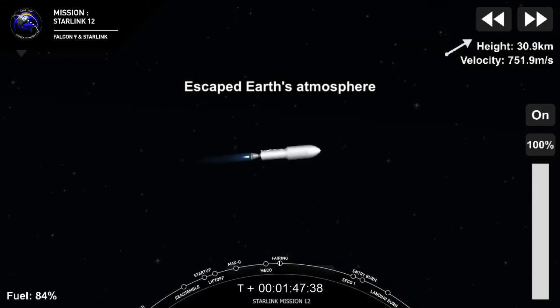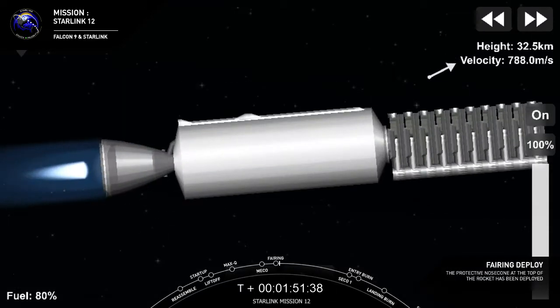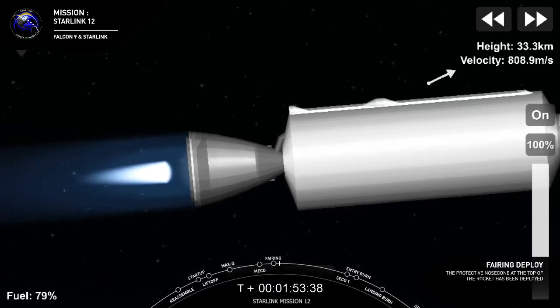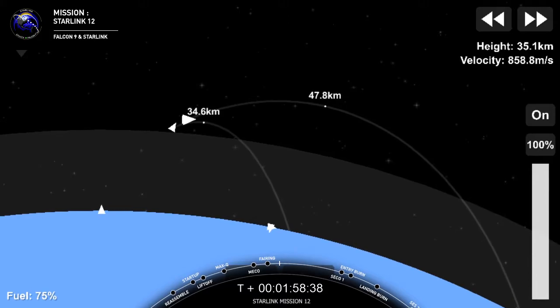Coming up here, should be fairing deployment shortly. Separation confirmed. There's a callout on the nets and a beautiful shot of the Starlink satellites. You can see on the right-hand side a little bit of planet Earth. You can also see a fairing half there trailing away.